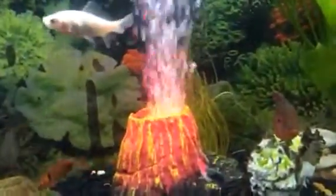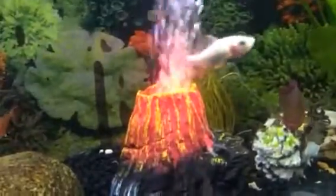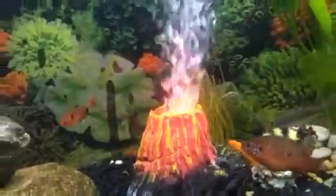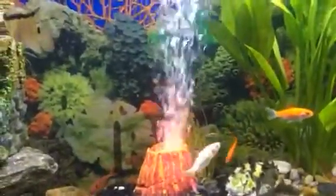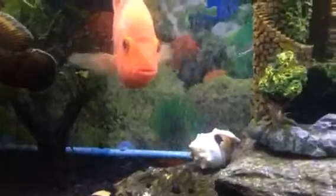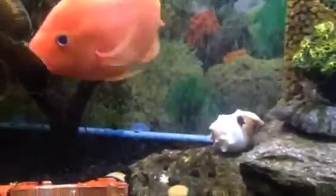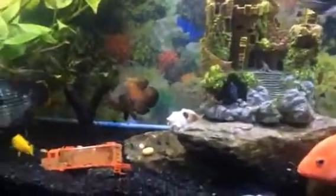This volcano decoration is very good — I highly recommend it. I bought it because my fish needed oxygen; they were all swimming at the top of the tank. When I got this volcano, I paired it with an air pump and it does wonders. It looks great, and when I shut off the light it looks phenomenal. The pump also has two external outputs, so I'm able to oxygenate my wall decoration and this volcano at the same time. Let's see if we can catch a fight — nope, no fighting today.